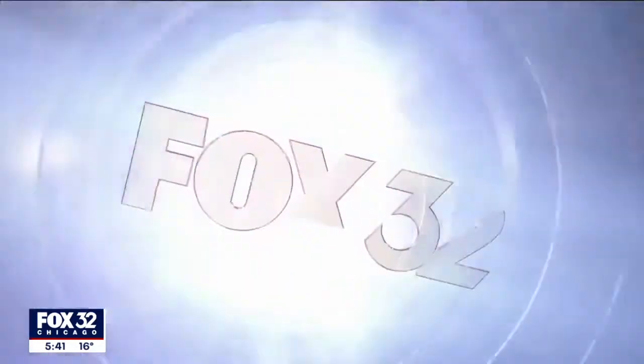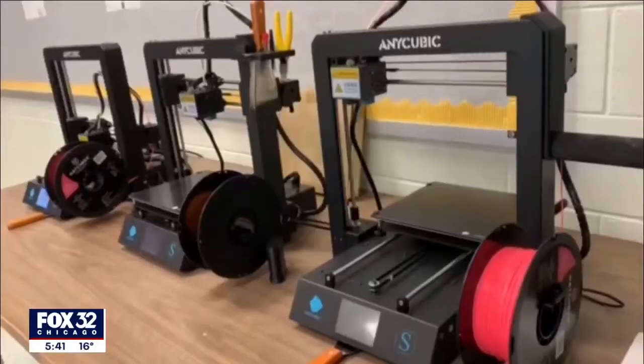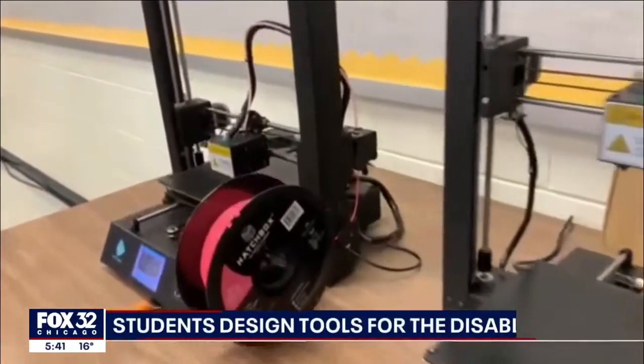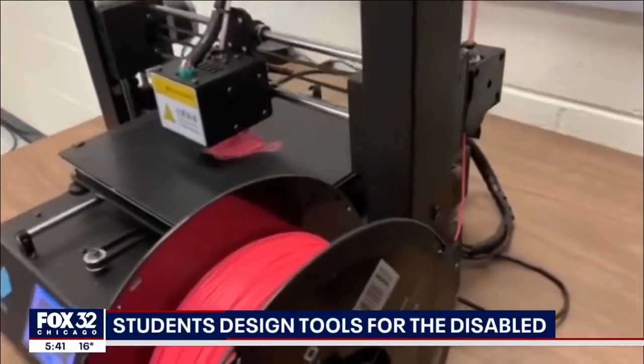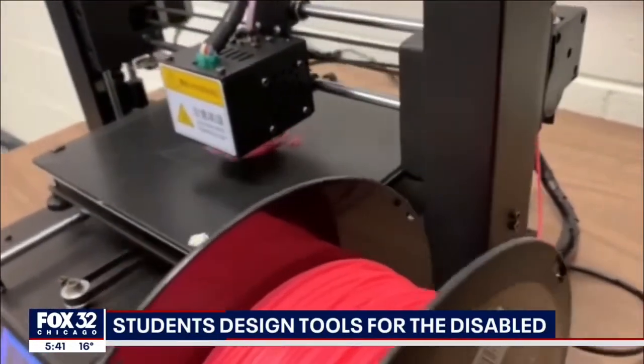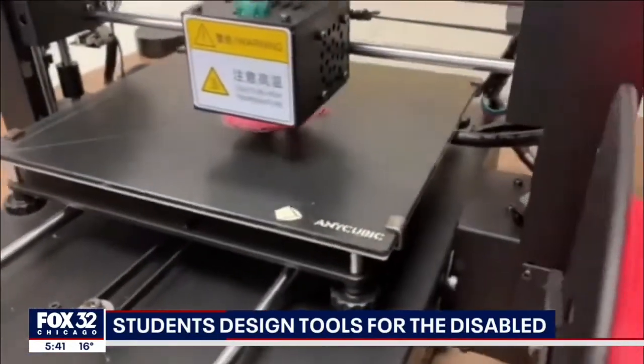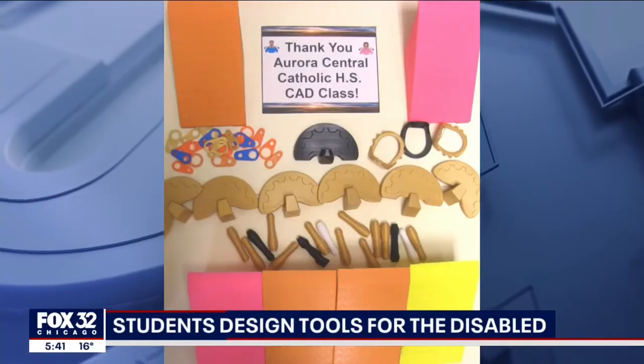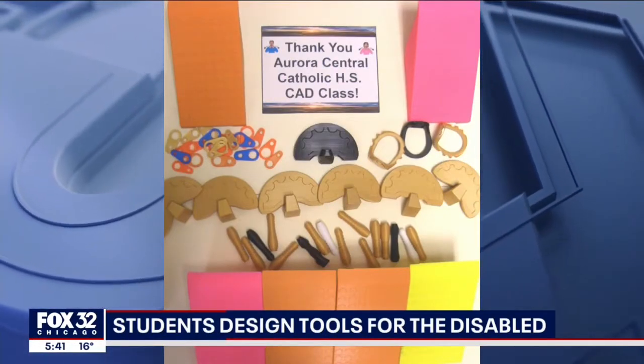Some of these inventions are really life-changing. Students at Aurora Central High School took a list of existing problems and turned them into solutions. Their inventions printed at the school on 3D printers. The items include a special zipper pull that's bigger and easier to use, a can opener, an ink pen holder, a wheelchair ramp, and a playing card holder.